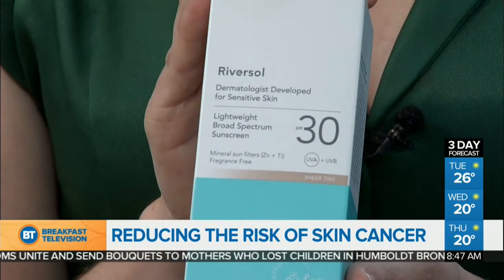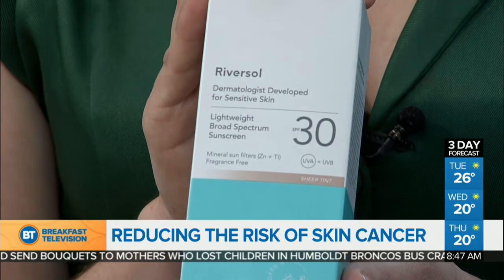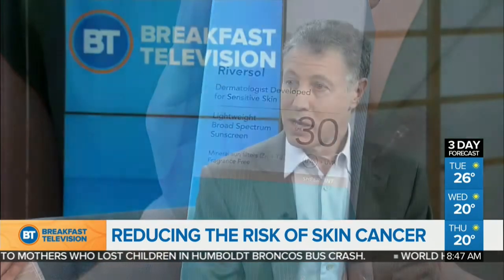What else can you tell us about the process of inventing a sunscreen? I've been a dermatologist for many years, and my interest is in skin cancer and photoprotection. So I basically took what I thought was the best approach — using agents that are safe on the skin and usually well tolerated by people — and put them together to give people a product that will help prevent sun damage and reduce the risk of skin cancer.